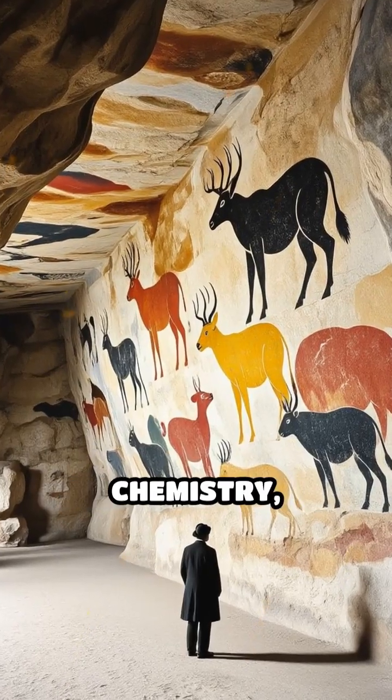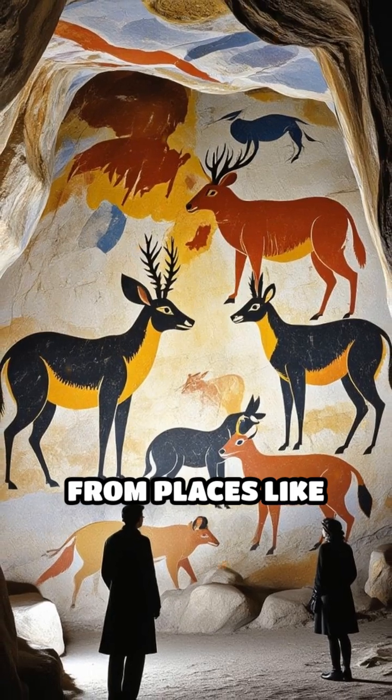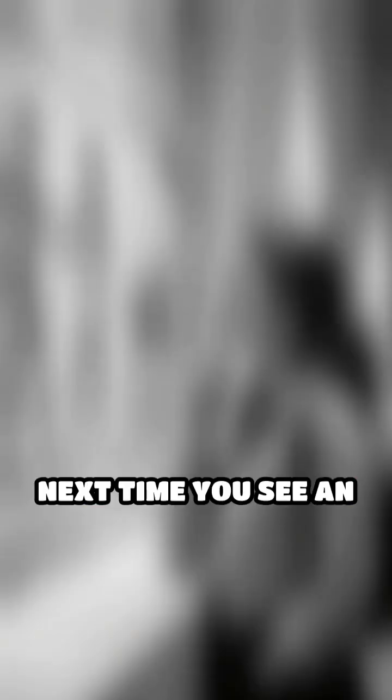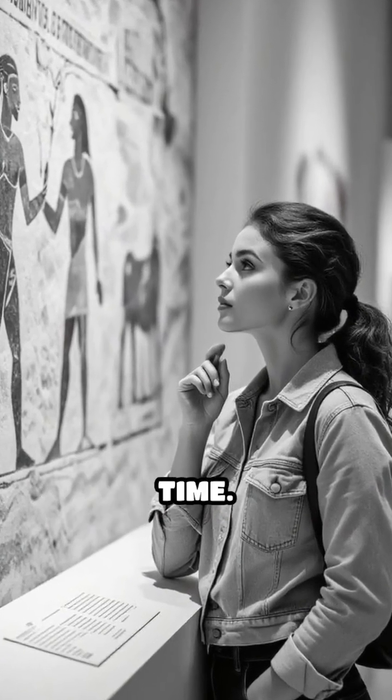Thanks to this perfect blend of chemistry, geology and ancient ingenuity, masterpieces from places like Lascaux or Altamira have survived for tens of thousands of years. Next time you see an image from these caves, remember, you're looking at art that has truly stood the test of time.